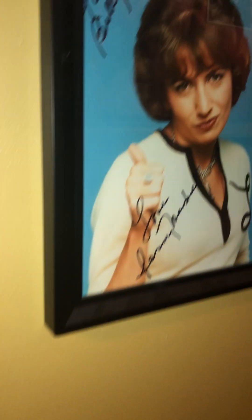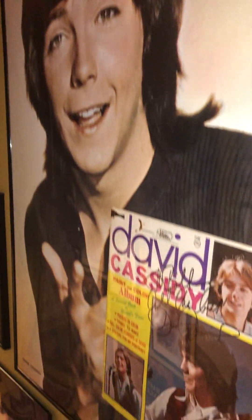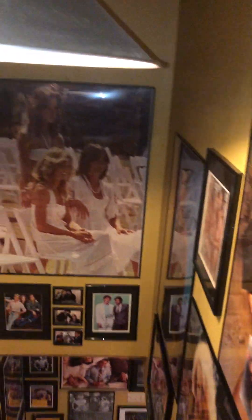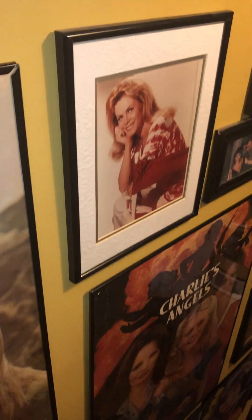There's me and Cheryl Ladd. And me and Jacqueline Smith. Penny Marshall — she was nice. She's also gone now. And David — that was a great night when I met him. He was very, very kind. Pretty cool guy. Actually, Cindy Williams just passed too. Very sad. Seems like so many are just going.